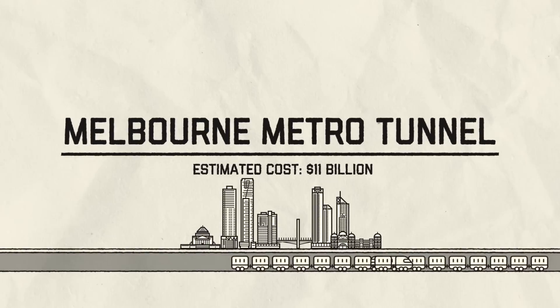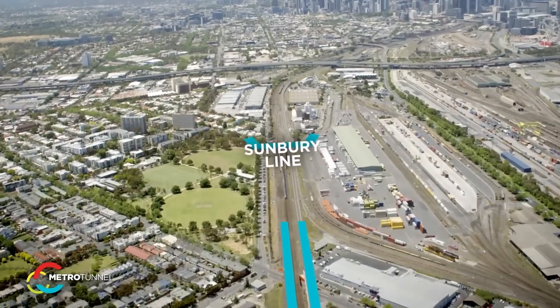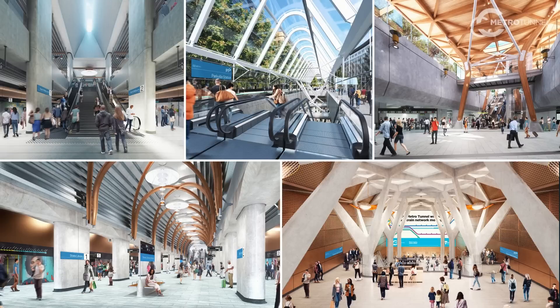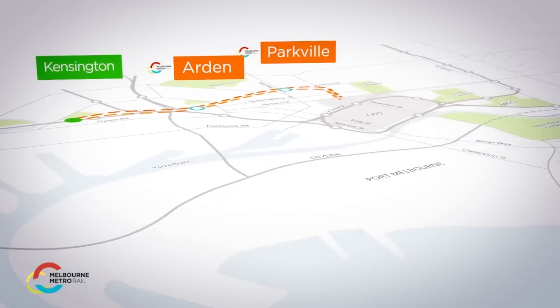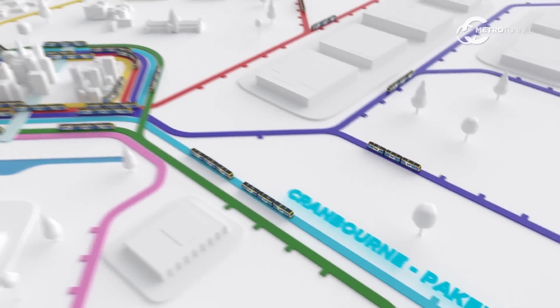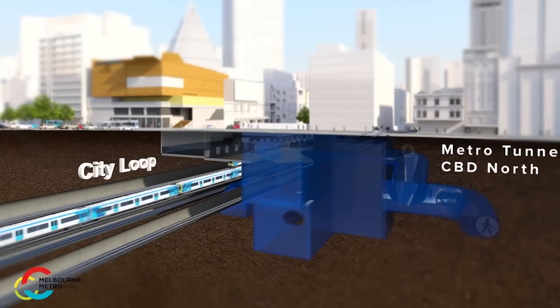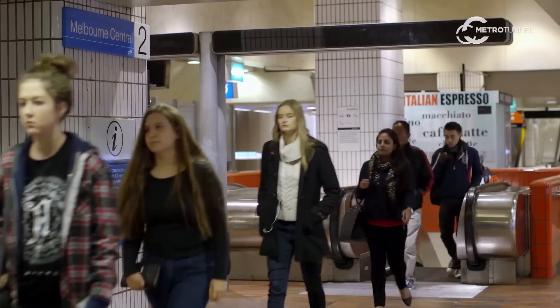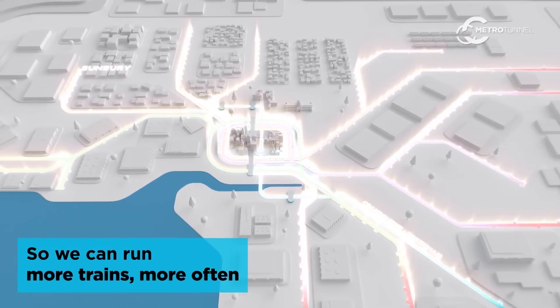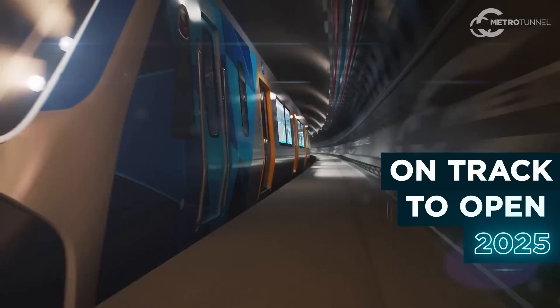Melbourne Metro Tunnel, estimated cost $11 billion. The Melbourne Metro Tunnel will create a new end-to-end rail line from Sunbury in the west to Cranbourne/Pakenham in the southeast, with bigger and more modern trains and five new stations. It will feature twin 9km rail tunnels from Kensington to South Yarra and five new underground stations at Arden, Parkville, State Library, Town Hall and Anzac. It will also enhance connectivity with pedestrian links to Flinders Street and Melbourne Central, plus the city's first train-tram interchange at Anzac Station. Estimated cost $11 billion, it's expected to open in 2025.